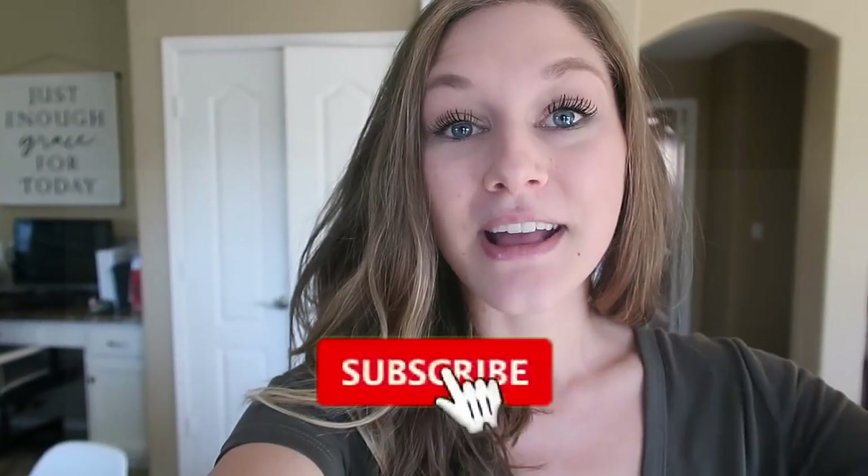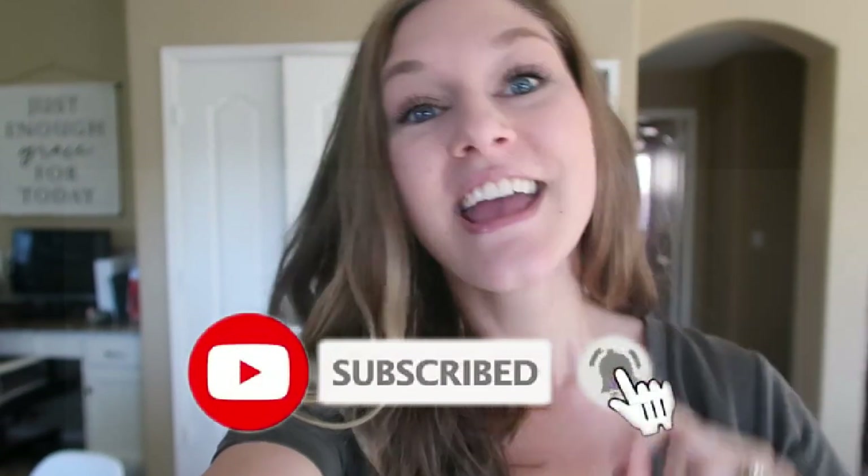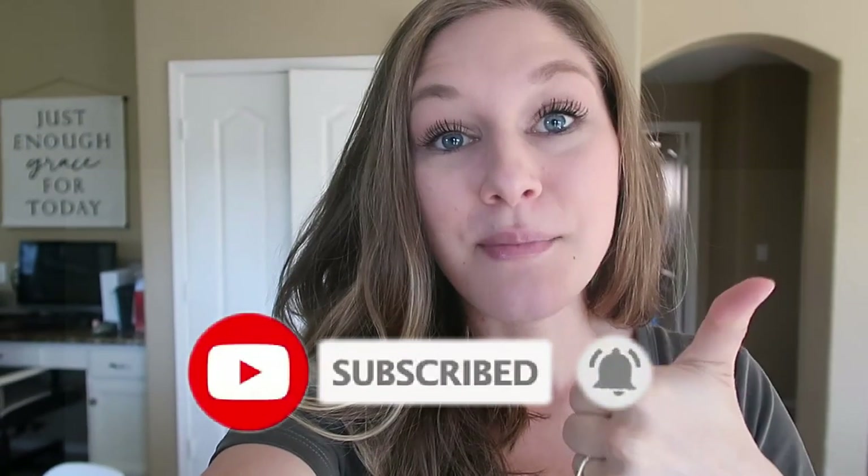Hey friends, welcome back to my channel. I am so excited to be sharing a huge Costco haul with you guys today. You know I love Costco if you've been subscribed for a while. If you are new here, I would love to have you stick around and subscribe by clicking that red button. Be sure to give this video a thumbs up if you enjoy seeing grocery hauls from me.